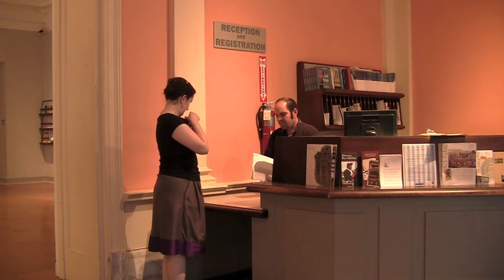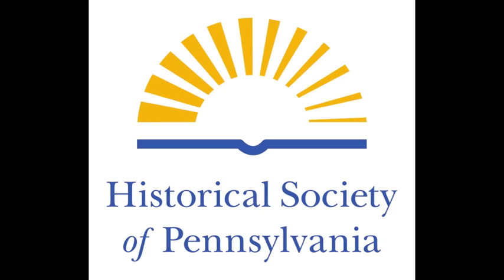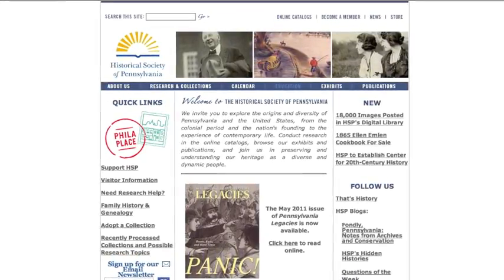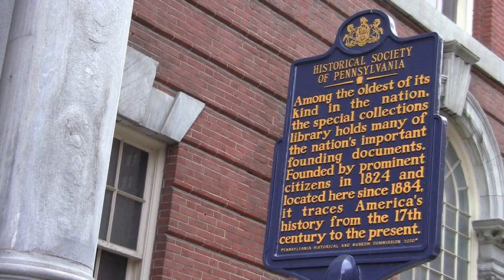When leaving the library, please stop at the front desk for a security check. For more information about visiting the Historical Society or on becoming a member, visit hsp.org or call us at 215-732-6200. We hope to see you soon at the Historical Society of Pennsylvania.